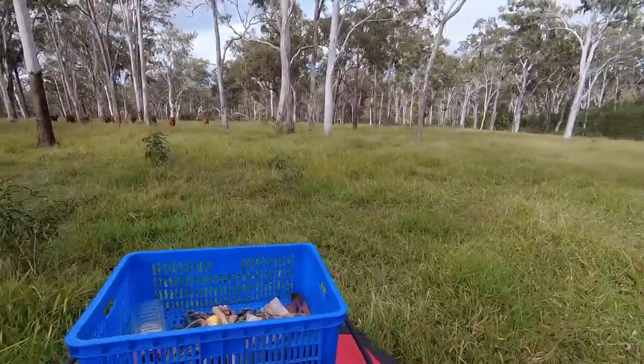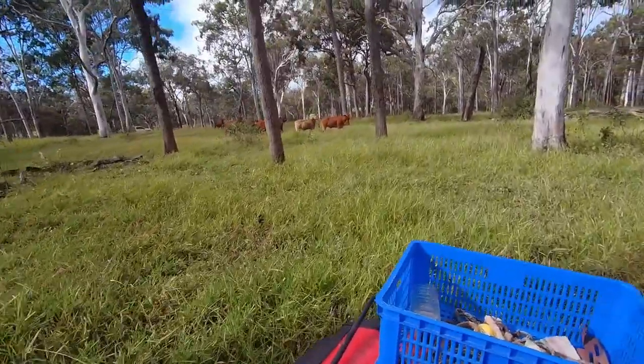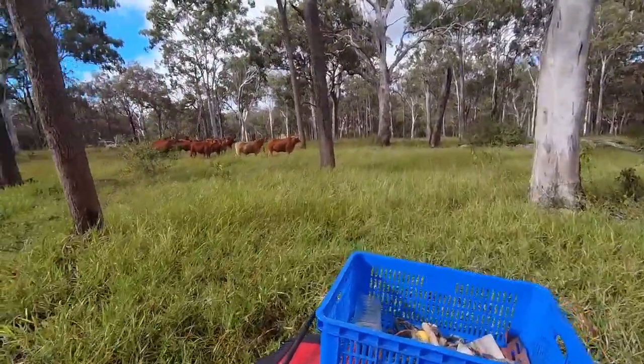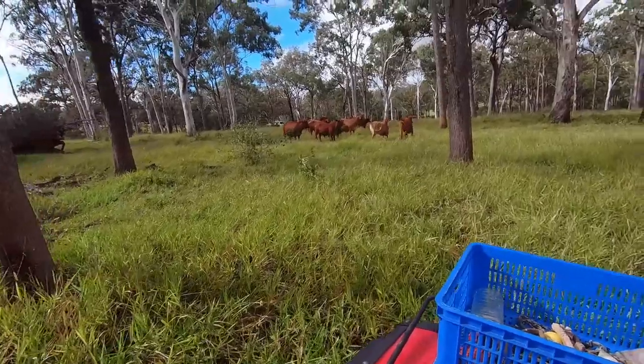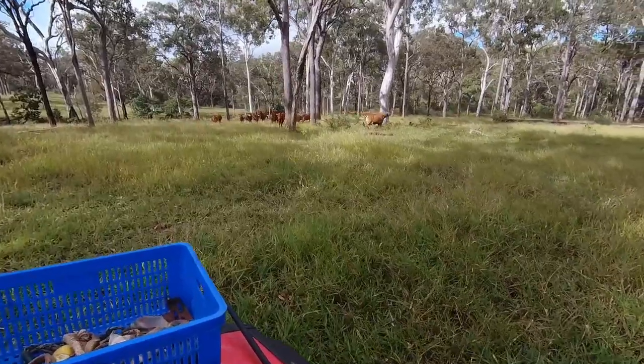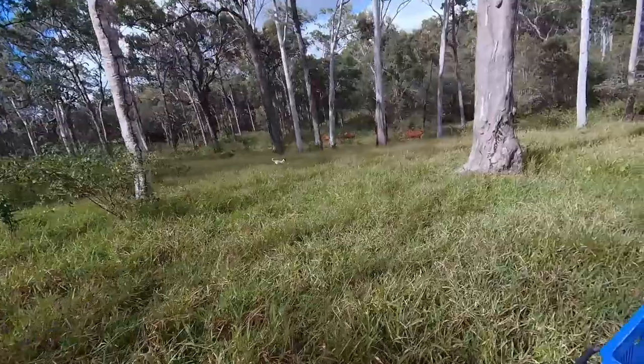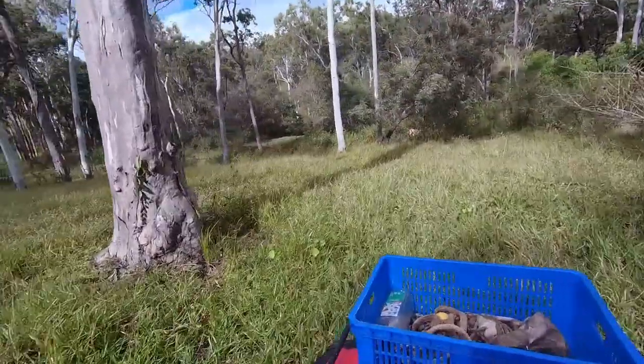All the cattle are down here in front of me in a mob. They're really well educated, these cattle — they know they're not supposed to be here, and as soon as we get going they'll go back to where they should be. Pretty easy really, just a matter of giving a bit of incentive and they'll go.